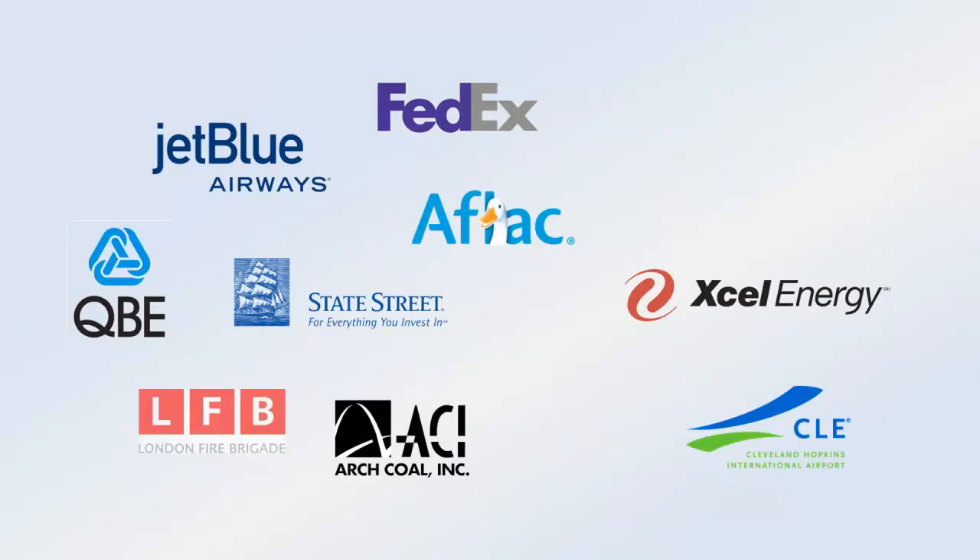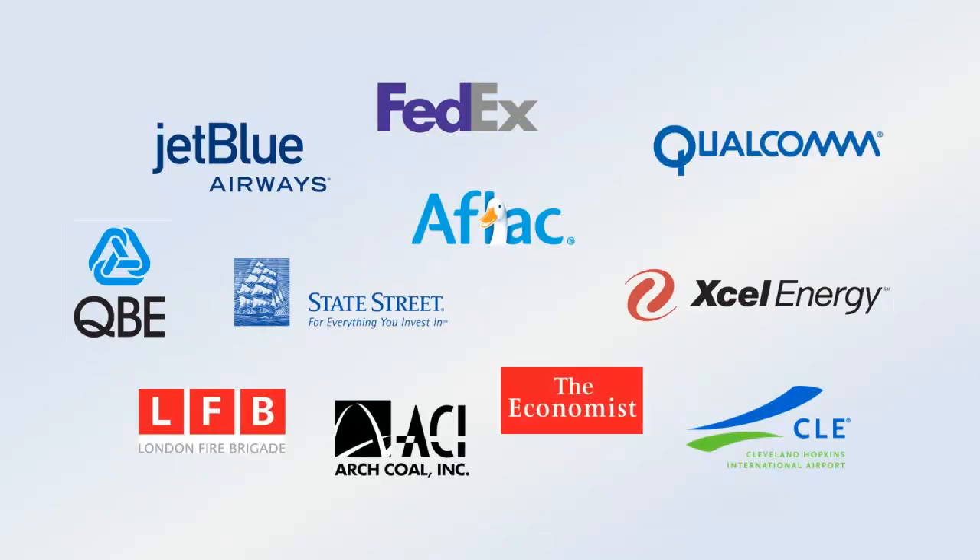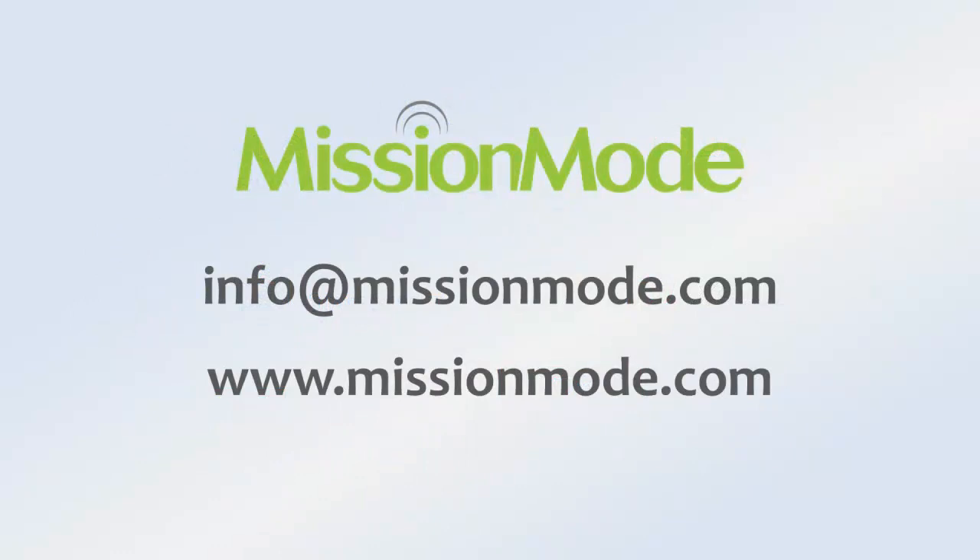A world-class customer experience. Flexible software. Unique features. That's why organizations across the globe trust Mission Mode. Experience the Mission Mode difference. Contact us now to learn more or schedule a demonstration.